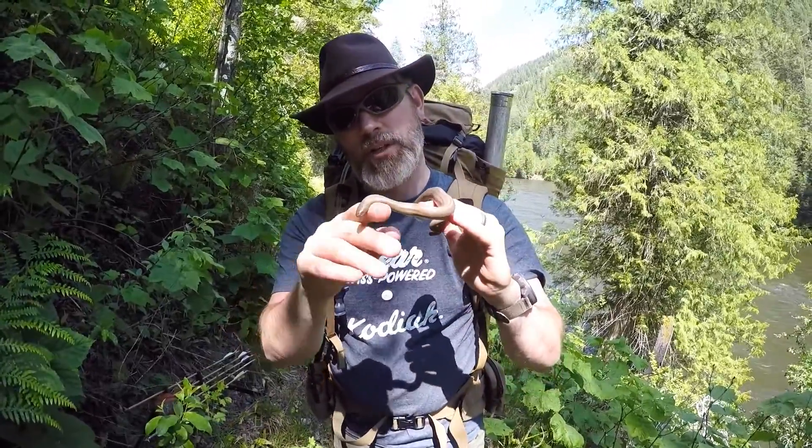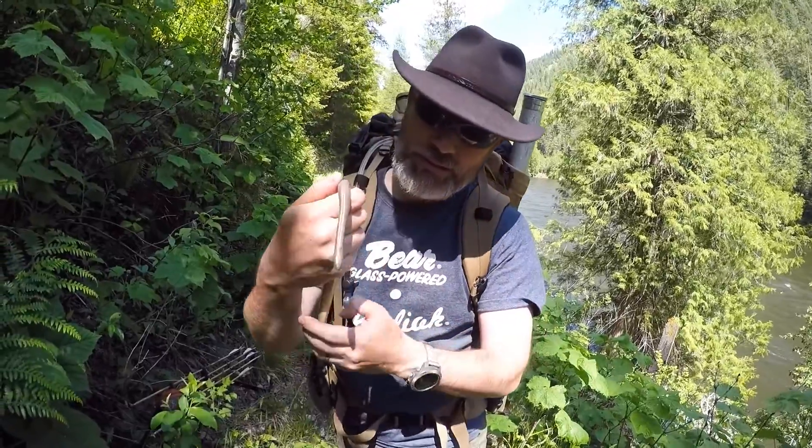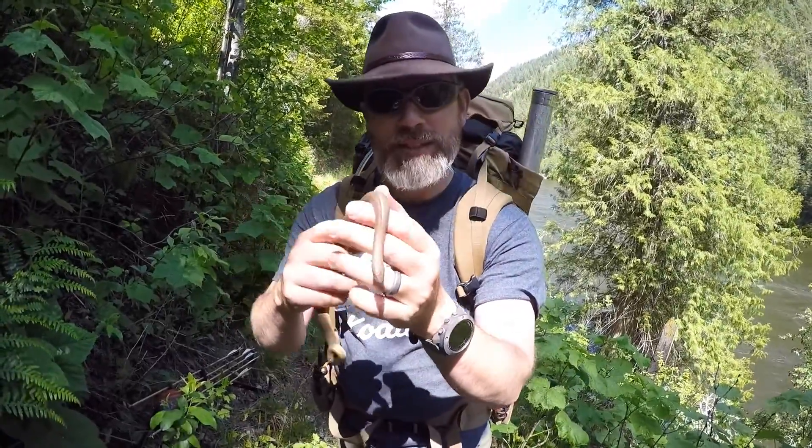They live in the Pacific Northwest, and here we are in Idaho. Beautiful little snakes — constrictors — and I'm extremely excited to have come across one in the wild.